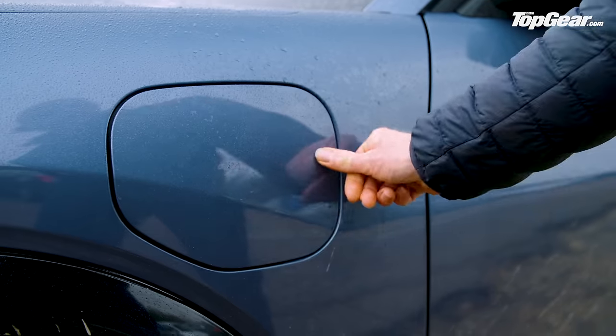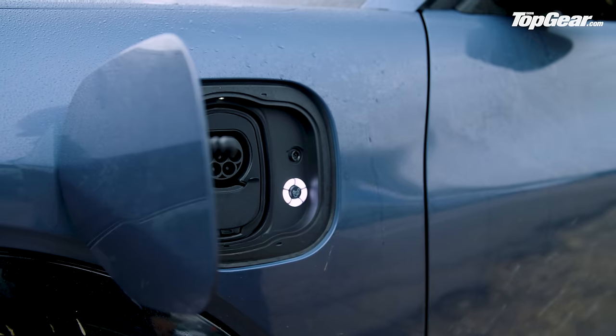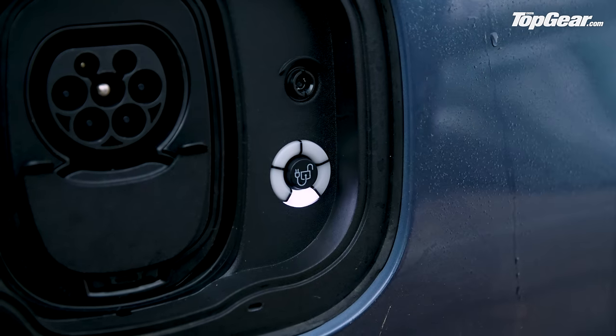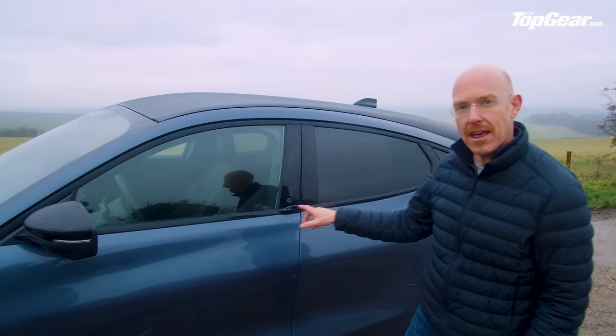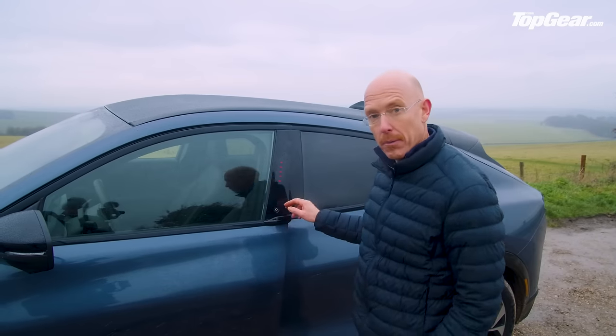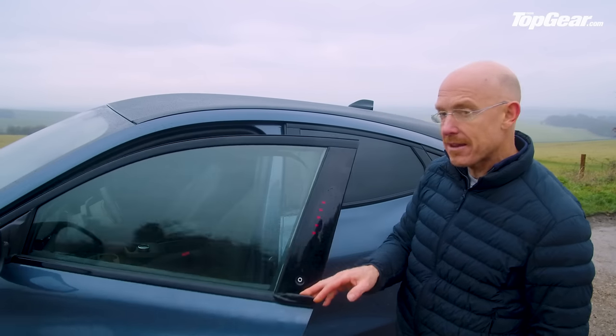Along the sides, the charging port is here, mostly self-explanatory these days. There's a little button there to release the cable when you're done. There are no door handles anywhere along here. Instead you've got a little button, and if you just press it the door pops open a few inches and then you just pull it with the lever.